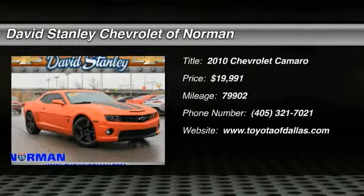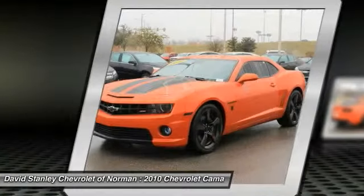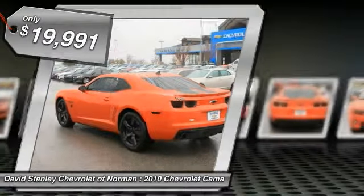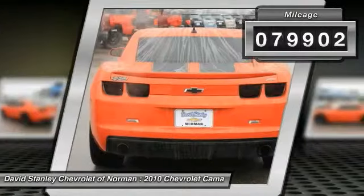The 2010 Camaro was developed to be 21st century on every level, from its awe-inspiring design to its outstanding performance to its impressive efficiency. Priced below $20,000, this vehicle has less than 80,000 miles.